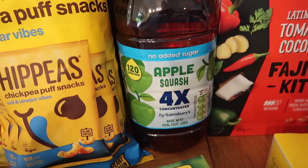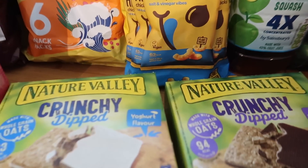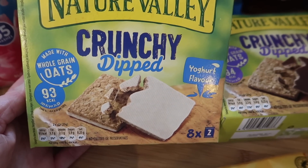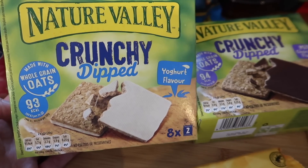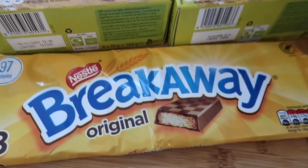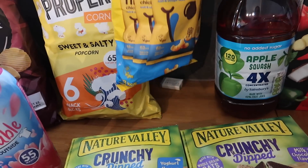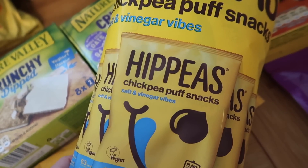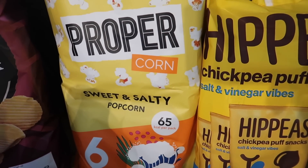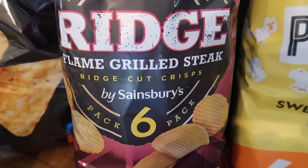Some Apple Squash — I just fancied apple today. It's four times concentrated and it's £2.00. Two lots of these crunchy dipped Nature Valley bars — they're quite small but you get eight packs with two in each pack, and they were £1.50 on the Nectar deal. Some Breakaways — we haven't had these for ages. Some Hippeas, which I absolutely love — they were £1.50 for five packs. Some sweet and salty Proper Corn, also £1.50 for six. Some ridge cut crisps at £1.50 for six — they're really, really nice.